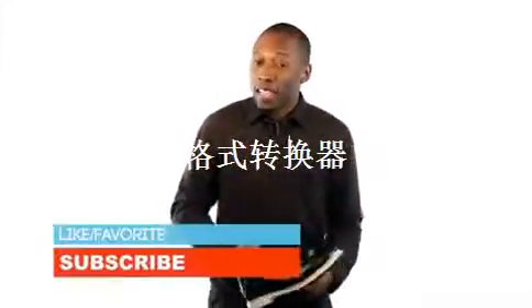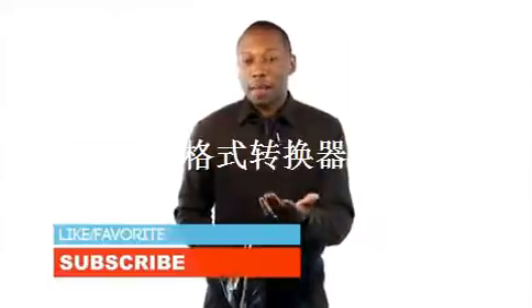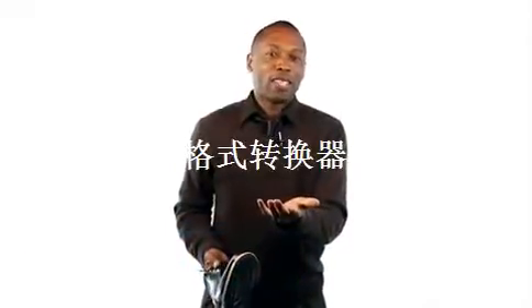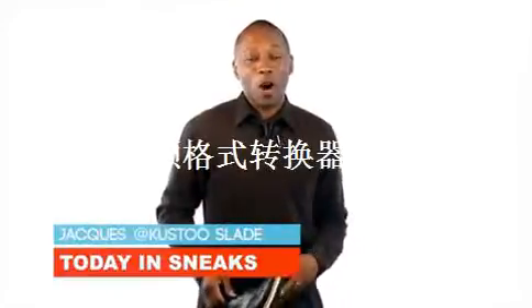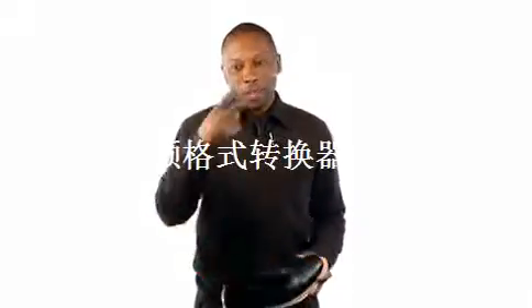If you haven't already, hit that thumbs up button because it definitely helps, and make sure you subscribe because that means a lot here on my channel. Anyway, I am your host Jock Slade. This is Today in Sneaks, and as always, I appreciate you. I'll see you soon. Peace.